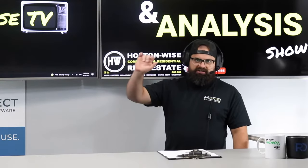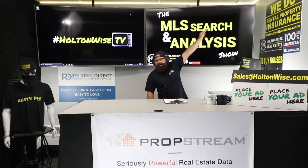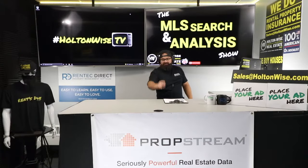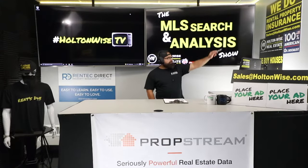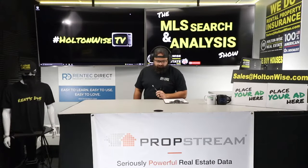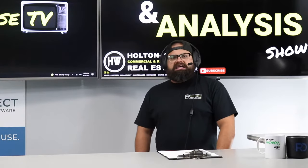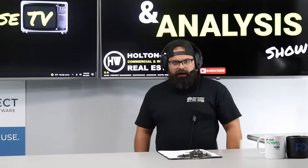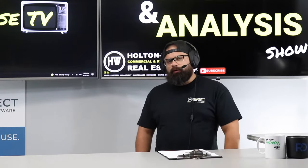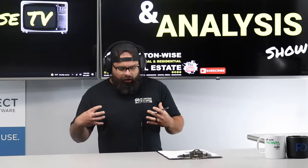We handle the property management, the maintenance, the construction, the insurance — landlord insurance anywhere in the state of Ohio. If you're watching this on Holton Wise TV and you have a rental property in Ohio, hit my team up. Let us give you a no-obligation quote. I can almost guarantee we can reduce your rate because all we do is help real estate investors. I don't insure your boat or your business — just your rental property. We do it all, folks.